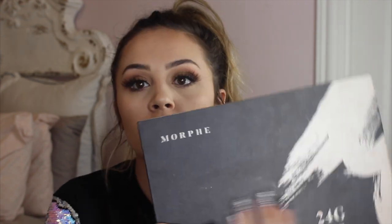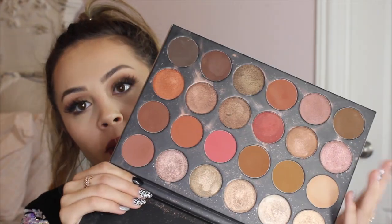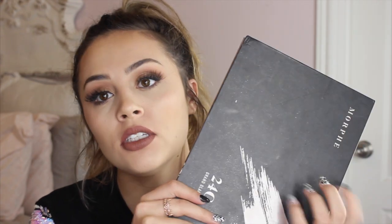Then I have the Morphe 24G, which has the huge pans in it. I really like this palette — it's got lots of pinks and browns and things like that. It's more of a neutral palette with a few pops of color. If you can fit a palette like this when you travel, it's a good travel palette because you can do a neutral look or some more colorful stuff with the pops of pink.